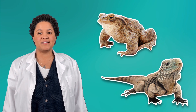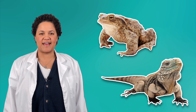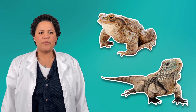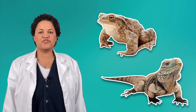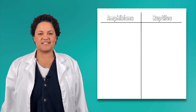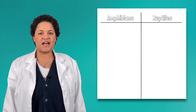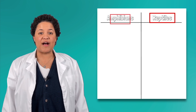Reptiles and amphibians have some of the same characteristics, so it makes sense that we might get them confused at first glance. Both reptiles and amphibians are cold-blooded creatures who usually lay eggs, but there are a lot of important differences that help us classify them differently. Let's take a closer look by comparing amphibians to reptiles using a t-chart. On one side we'll list characteristics about reptiles, and on the other side, about amphibians.